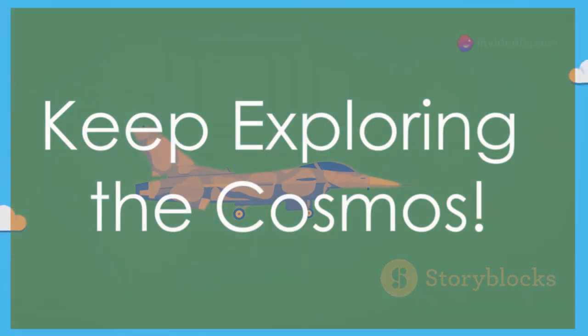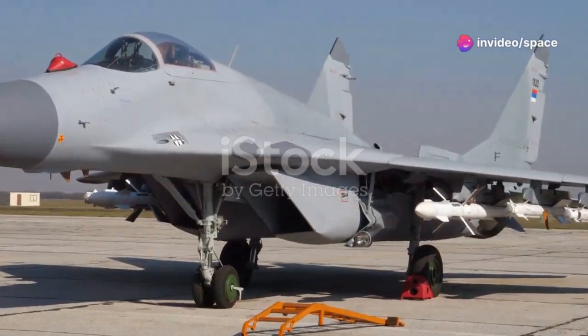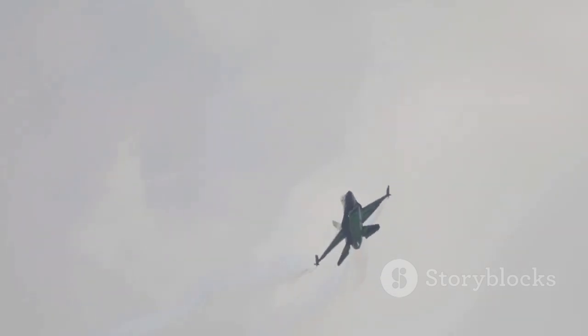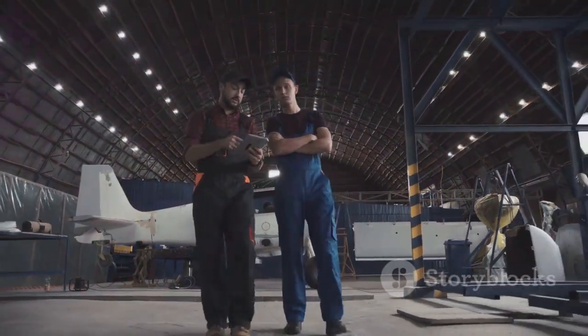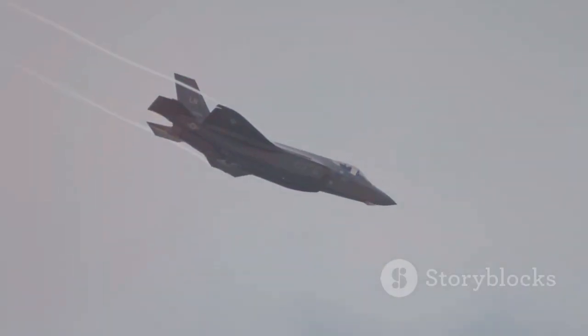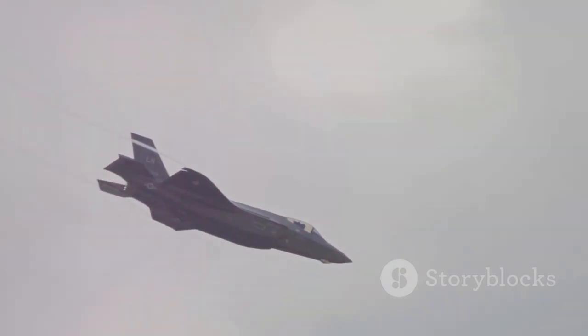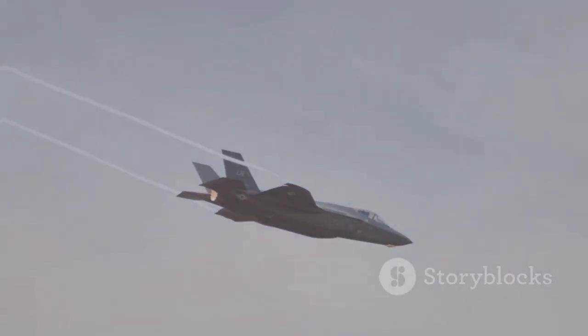The J-50 is a fascinating example of the cutting edge of aviation technology today. Its rotating wingtips and other advanced features are a testament to the ingenuity of engineers. As we continue to explore the universe of knowledge, keep asking questions, seeking answers, and never stop learning. Subscribe to the channel, leave your comments below, and support this work so we can continue to explore the wonders of the cosmos together.